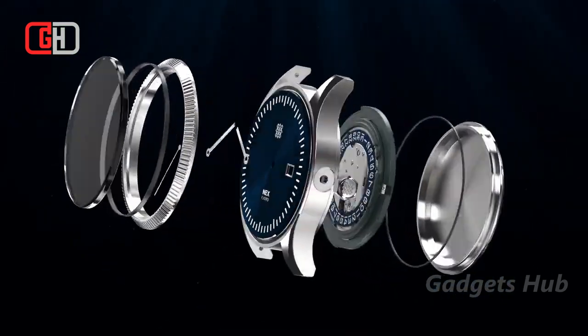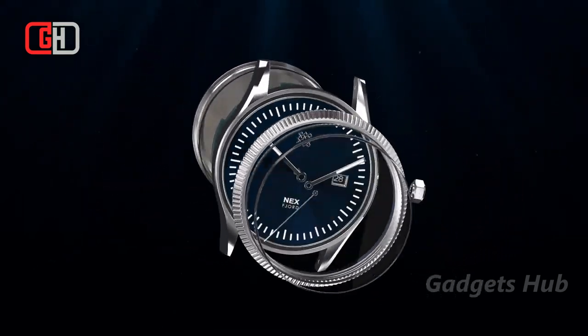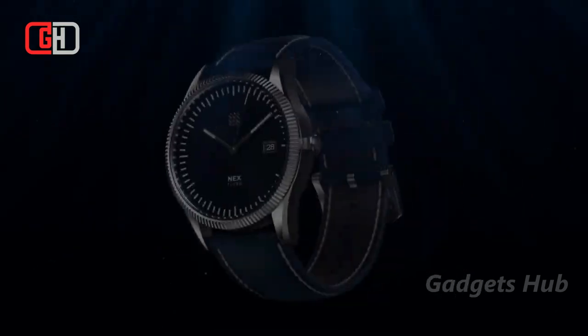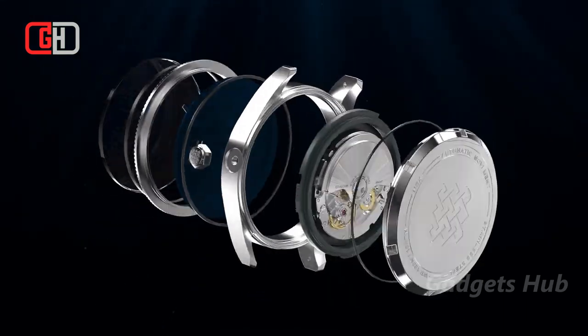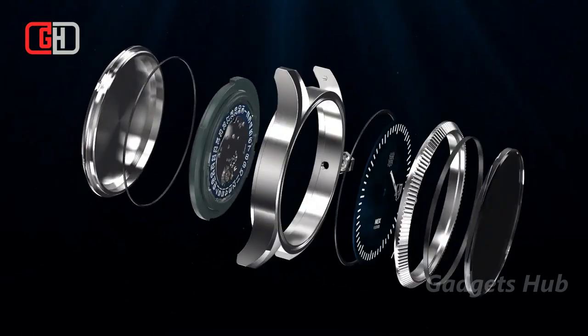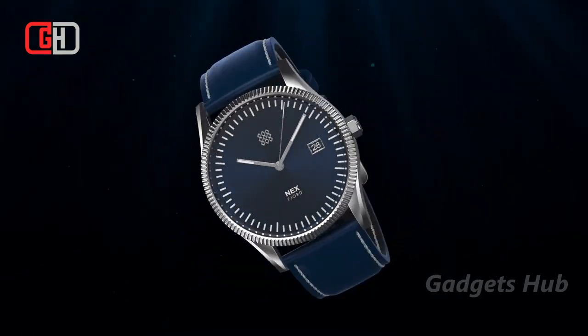The movement has a slim yet robust operation that is sure to last for years to come. It features scratch-proof sapphire crystal glass, and the 316L stainless steel watch case creates an elegant finish. Thanks to the Swiss Super-LumiNova BGW9, it can even glow blue in the dark. Finally, it comes in a leather box that highlights the elegance of the watch.